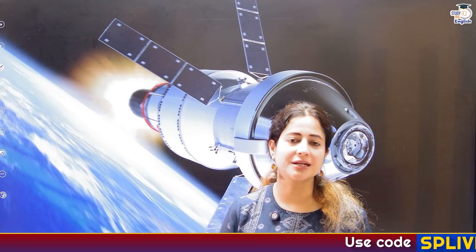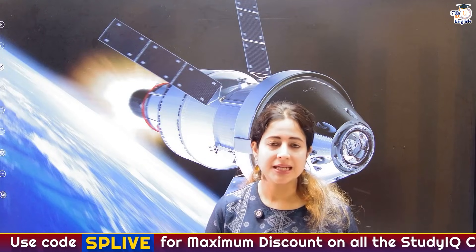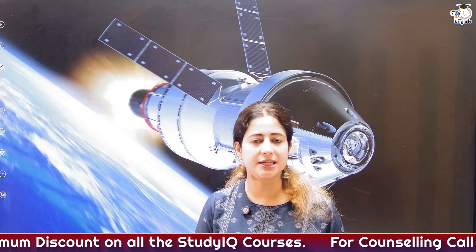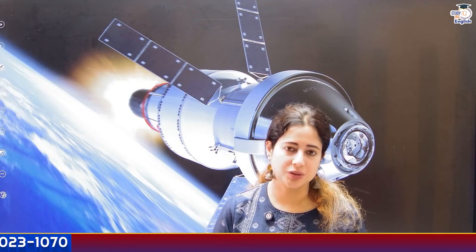Hello everyone, welcome to Study IQ English. Let's look at a very exciting topic — NASA's lunar mission named Artemis 2. NASA is planning to send humans around the moon, and this might happen as early as the first week of February. The mission under consideration is the Artemis 2 mission.